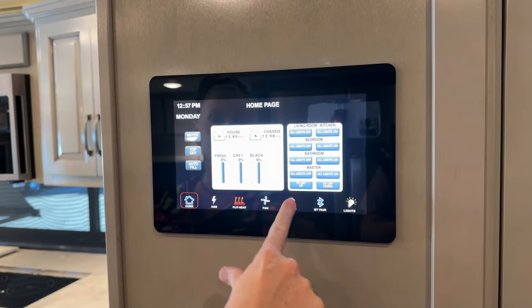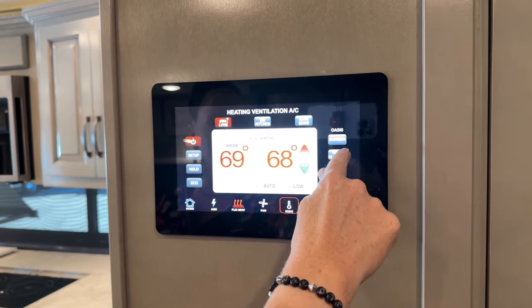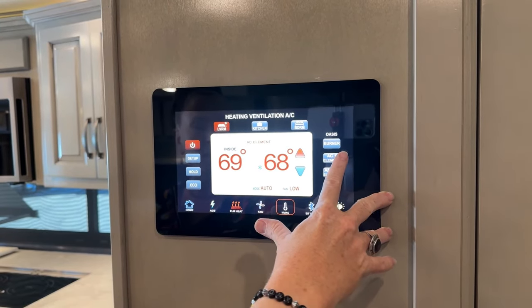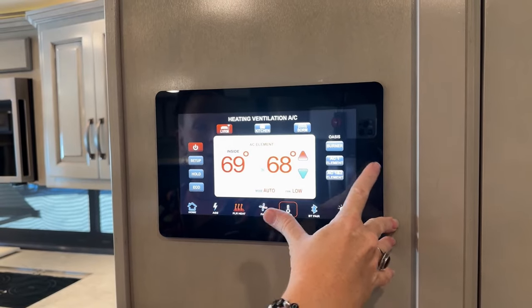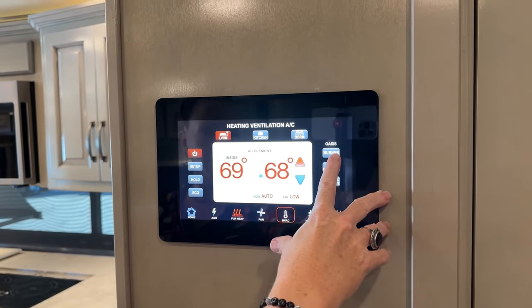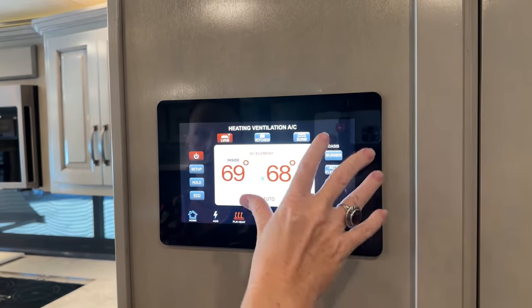Here with your HVAC system, you'll notice we're also controlling our Oasis system — you see AC1 and AC1 and AC2. AC1 is a single element; AC1 and AC2 is a dual element running off 50 amp or your generator. The burner system runs off the coach and you do not need the generator running to use it.